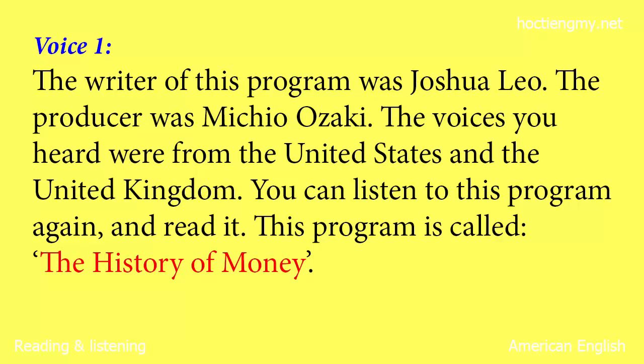The writer of this program was Joshua Leo. The producer was Michio Ozaki. The voices you heard were from the United States and the United Kingdom. You can listen to this program again. This program is called The History of Money. We hope you can join us again for the next Spotlight program.